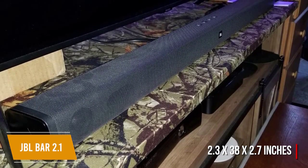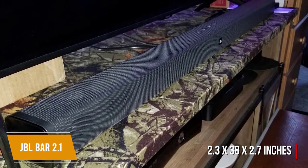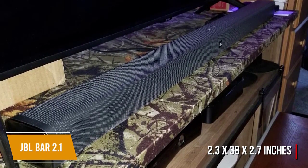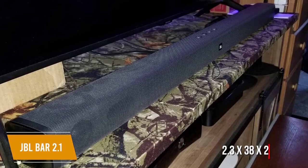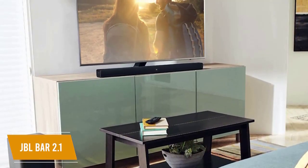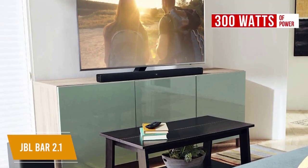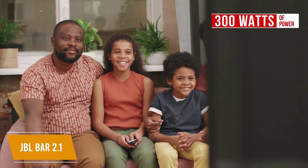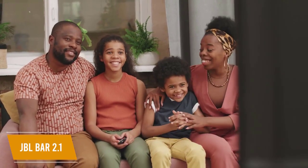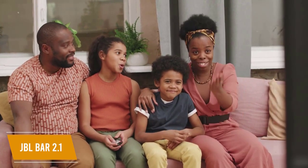At around $230, the JBL bar 2.1 measures 2.3 by 38 by 2.7 inches and comes with a wireless 6.5 inch subwoofer. Your movies will come alive and feel cinematic, especially when using the JBL surround sound feature. Dialogue sounds crisper and clear thanks to 300 watts of power. There are also built-in presets for sports, music, and movies, great for switching on the fly.